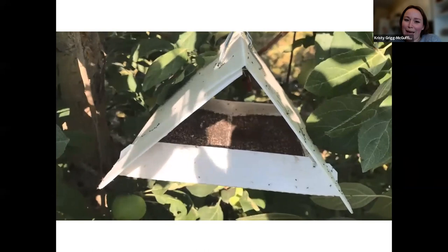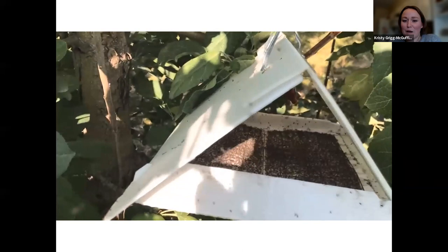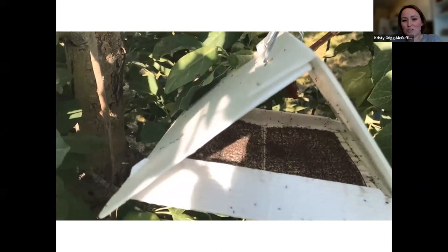I'm going to show a video from last summer — this was two days after the liner had been changed — and you can see the midge flying around, crawling across each other because there's no more stickiness. That's common for us to see. With a threshold of 30 leaf curling midge per trap per week, we exceed it basically at the very start of the year. Looking at some of our trap counts, we can get upwards of 1,500 leaf curling midge a day — so we're looking at over 200,000 galls per hectare per day as potential damage. It can really get out of hand really fast.